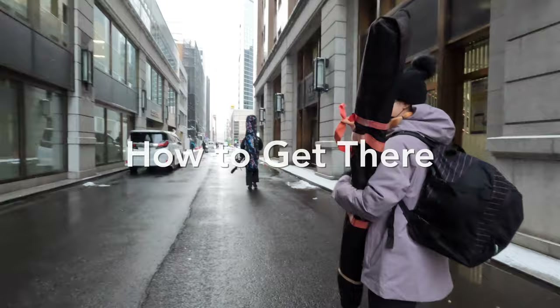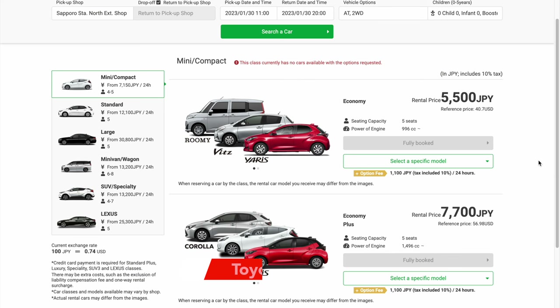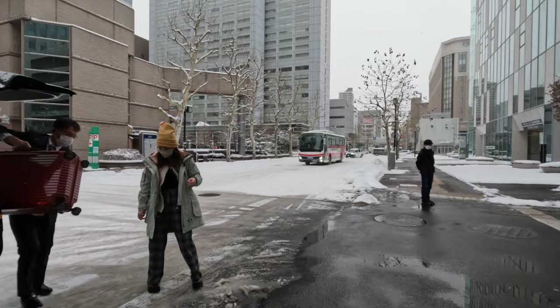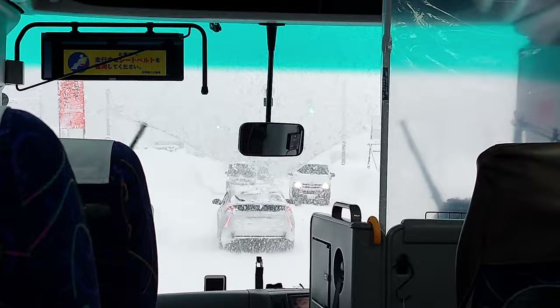Let's start out with how to get there. You can rent a car with an international license in Japan, and it's about a two-hour drive from downtown Sapporo to Rizutsu resort. But luckily there's a free shuttle bus for anyone to use that leaves right outside Sapporo station. There's a link to the reservation website and the bus pickup location in the description. The bus takes about two hours and there's a bathroom break in the middle of the trip.